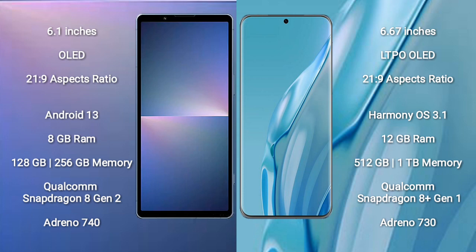Sony Xperia 5 Mark 5 comes with 8GB RAM and 128GB to 256GB internal storage, with a Qualcomm Snapdragon 8 Gen 2 processor and GPU Adreno 740.